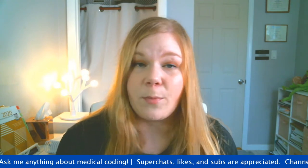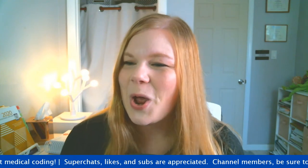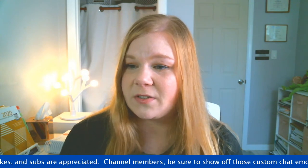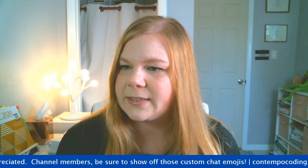Jay Smoove says Berkeley Community College online was the best and they have job placement too, so that might be a good option.